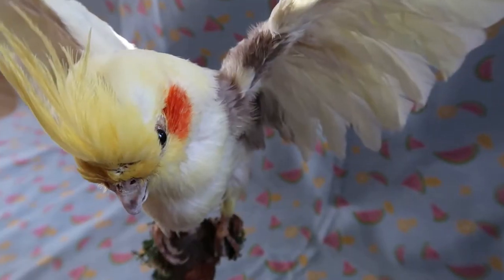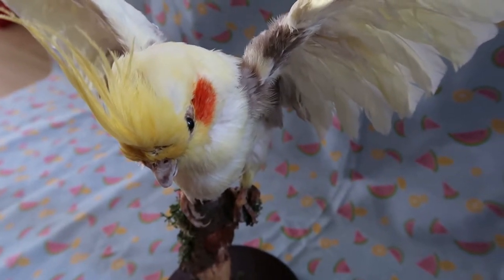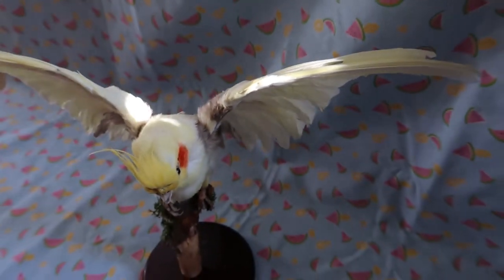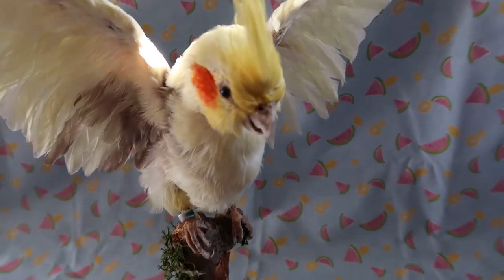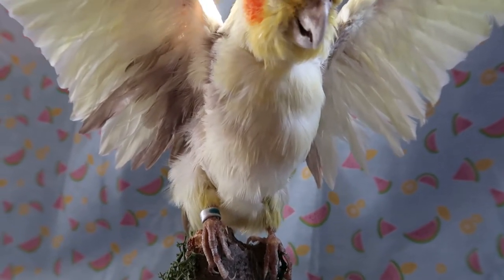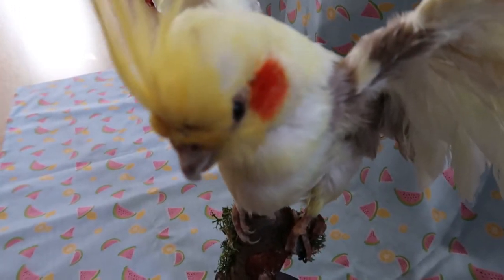This is one of the only pieces of taxidermy done by someone else that I own — taxidermy is expensive so I don't really get the chance to buy it. This was a Christmas present from my mum. It's a cockatiel and I call him Pikachu because of the red cheeks. He was done by Moth Studios and it's so good. He's mounted on a tall stand and I just love him.